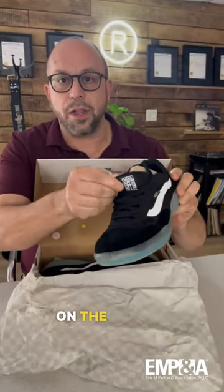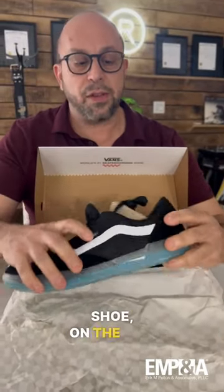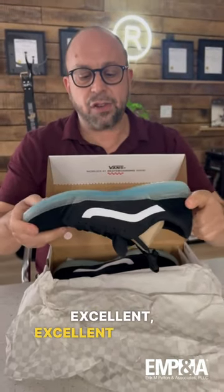Vans off the wall on the tongue of the shoe, on the inside tongue of the shoe, on the side of the shoe, on the back of the shoe. Excellent, excellent branding.